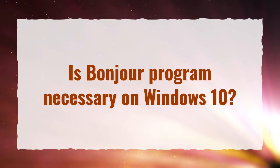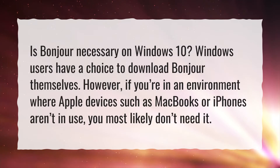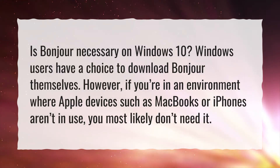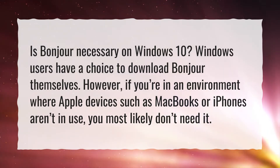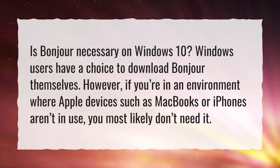Is Bonjour program necessary on Windows 10? Windows users have a choice to download Bonjour themselves. However, if you're in an environment where Apple devices such as MacBooks or iPhones aren't in use, you most likely don't need it.